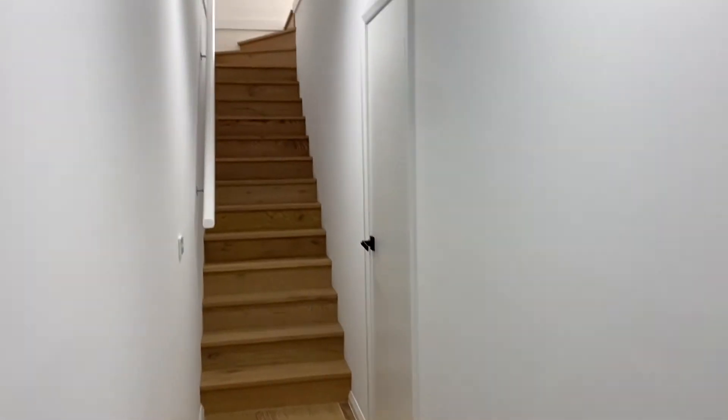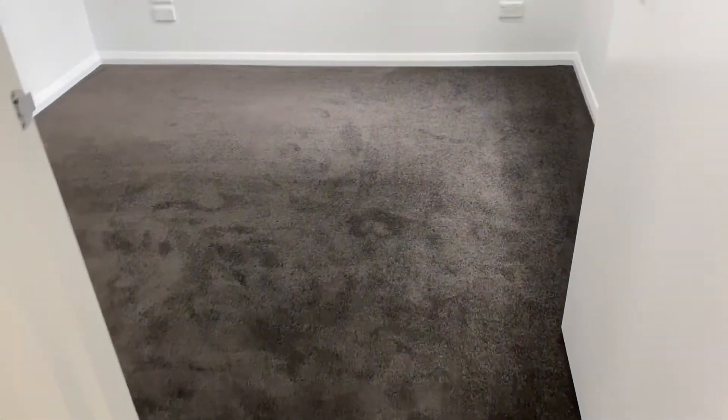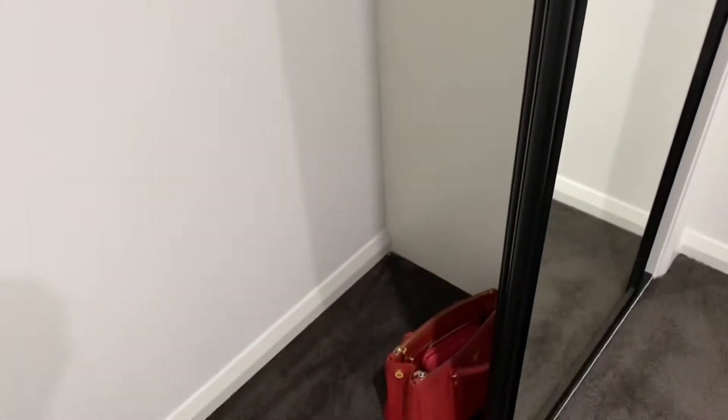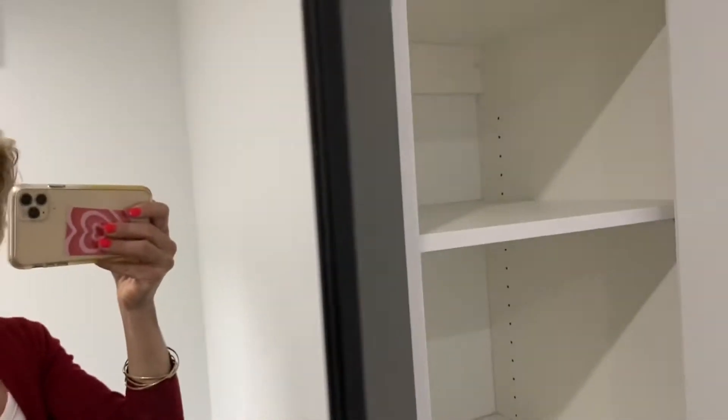This brand new two-story townhouse is located at the back of the block. Downstairs you have a bedroom with a reverse cycle, lots of power points and data points, plus you have a wardrobe and on the other side is storage.